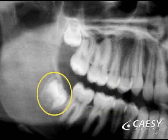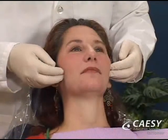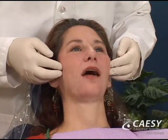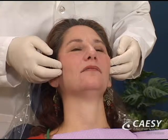In addition, x-rays allow us to see cysts, abscesses, and other problems. Depending on the circumstances, we may also examine your jaw joint to help diagnose problems with your bite, or TMJ.